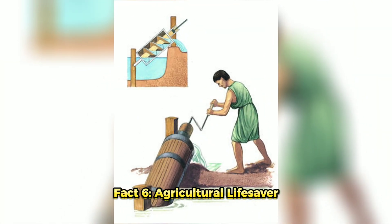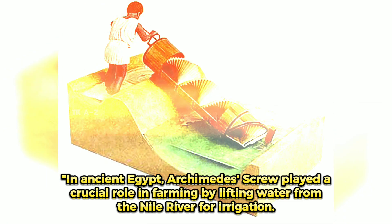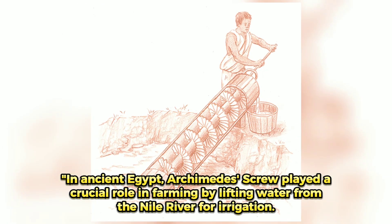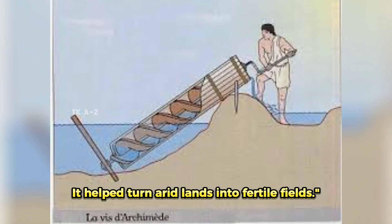Fact 6: Agricultural Lifesaver. In ancient Egypt, the Archimedes' Screw played a crucial role in farming by lifting water from the Nile River for irrigation. It helped turn arid lands into fertile fields.